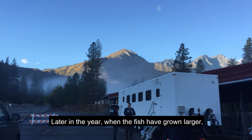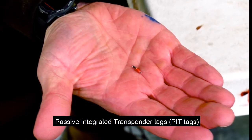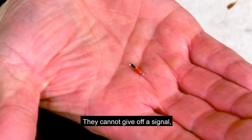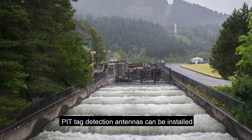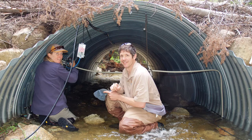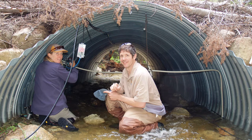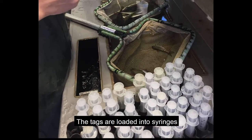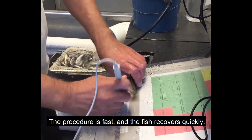Later in the year, when the fish have grown larger, another marking trailer arrives for a different kind of tag. Passive integrated transponder tags are about the size of a grain of rice. They cannot give off a signal, but they can respond to one. PIT tag detection antennas can be installed wherever researchers want to locate fish. Many antennas are in fish ladders at dams, others in culverts or under bridges. These tags are inserted by hand — loaded into syringes and injected into temporarily numbed fish. The procedure is fast and the fish recovers quickly.